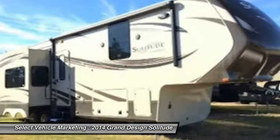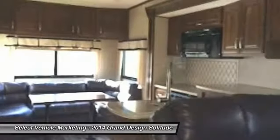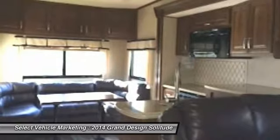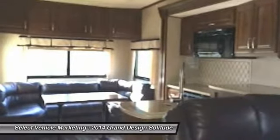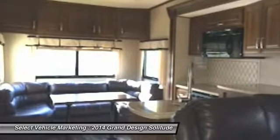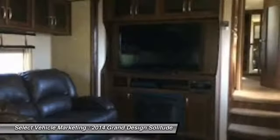This beautiful travel trailer is 39 feet long and has been outfitted with a spacious plan that offers 3 slide-outs and 1 awning. There is a king size master suite as well as a full size L-shaped sofa, which can easily accommodate up to 4 guests.